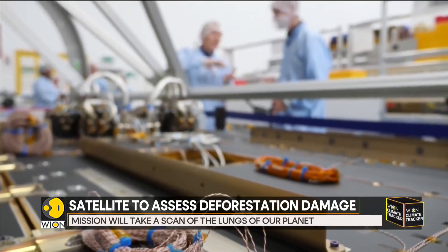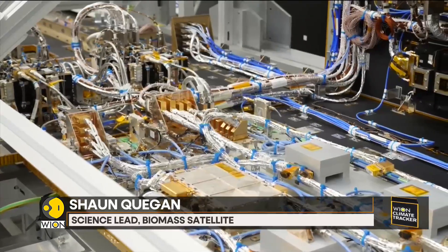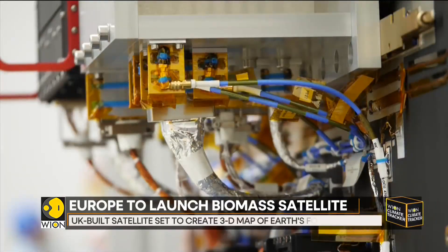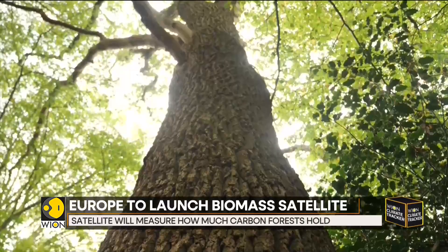If you look at a forest with this wavelength, the leaves and little branches will be totally invisible. The tree would look like it's had all the leaves stripped off and most of the small branches removed — just the framework of the tree. And that's where the biomass is.